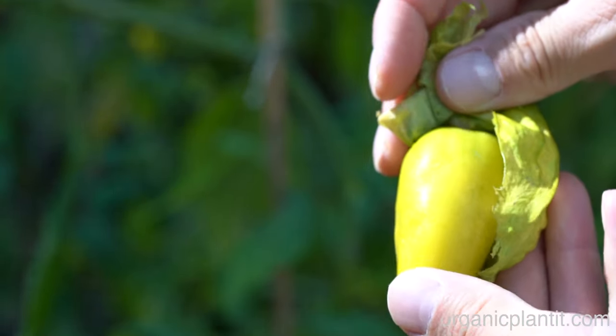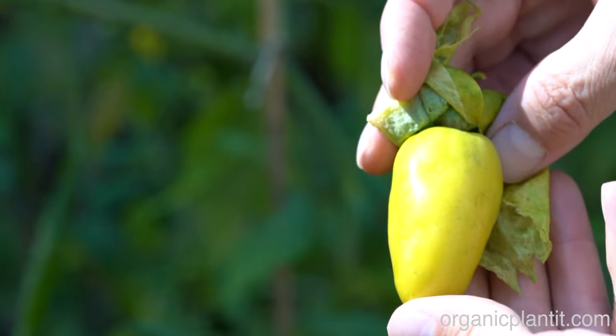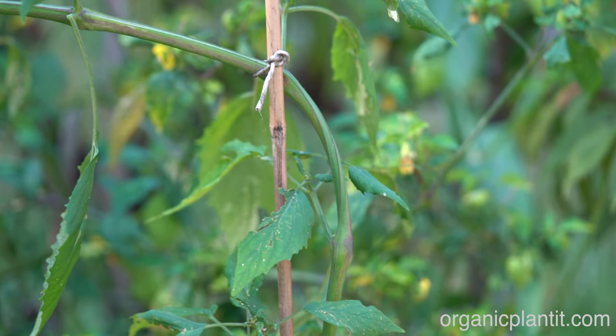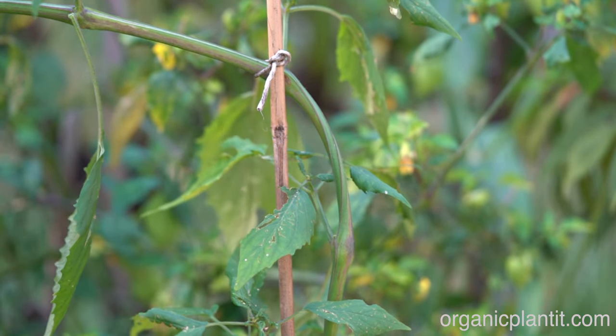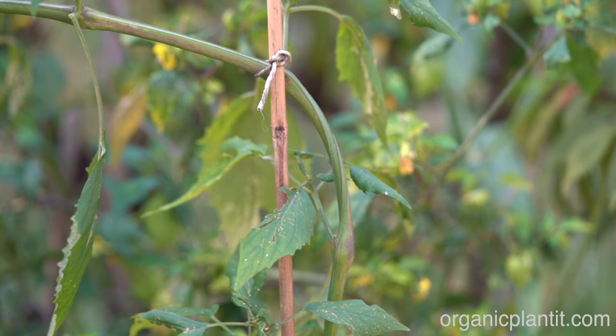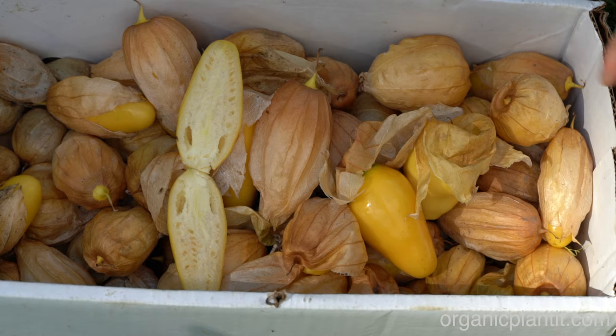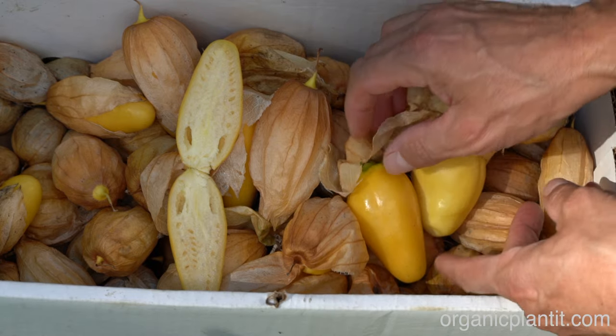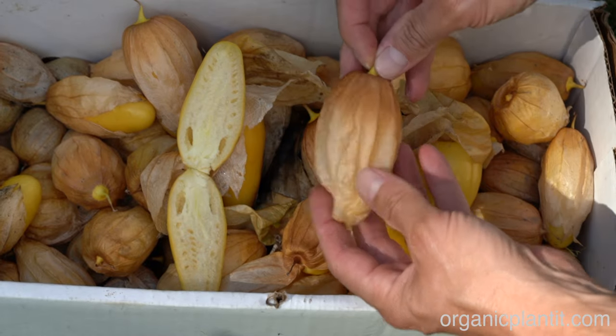I'm going to show you what I harvested. These are going to just drop right down to the ground, and I think that might be a signal when they're ripe. Here is a basket that I just picked — you can see the tomatillos get pretty big.